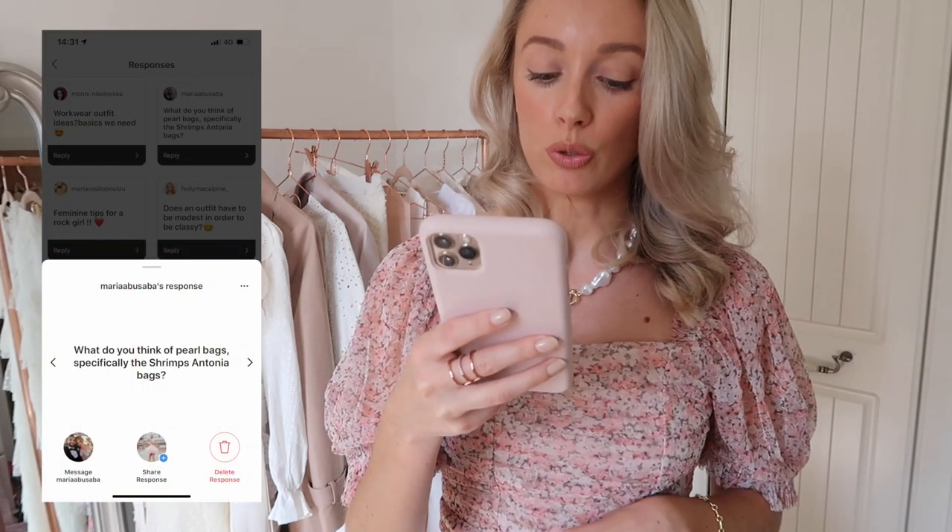Maria Abu Sabah has asked what do you think of pearl bags, specifically the Shrimps Santonia bag? I love pearl bags — they are so true to my personal style — however at this moment in time I don't think they're worthy of investing a lot of money in, because I do think they are slightly more of a trend piece. That is why I am choosing to buy pearl bags from the high street. I recently got a really cute little one from Zara and Topshop also has a lovely one. If it is so true to your personal style and you know you're going to wear it at least 50 times this year, then yes, invest in the designer version — but think about that price per wear.